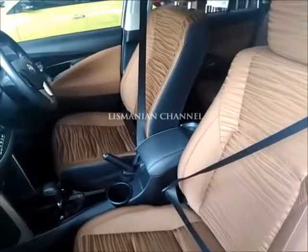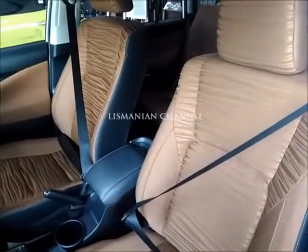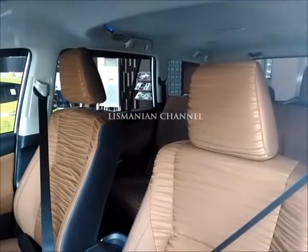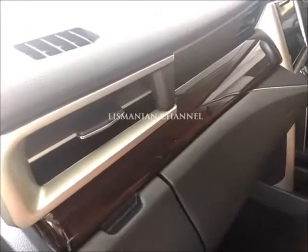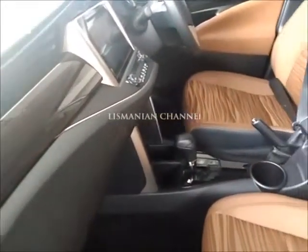Sama-sama kayak gini warnanya coklat. Terus panel boot, ini kan sudah ada panel bootnya kayak gitu, lebih jantung ini. Terus ini AC-nya sudah auto, itu karena ada autonya. Tapi kalau yang G itu belum auto.